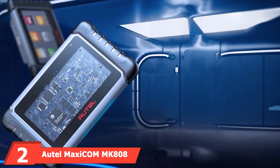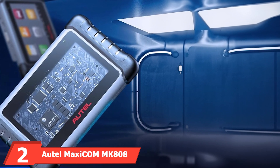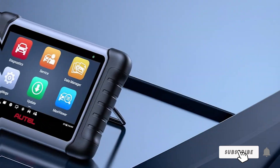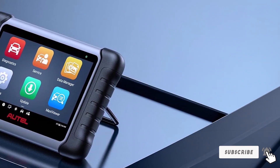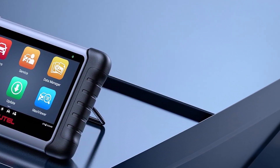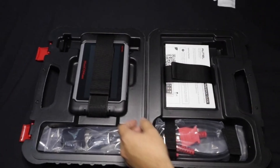At number 2 we have the Autel MaxiCom MK808 Automotive OBD2 Scanner. The Autel MaxiCom MK808 is more than just an OBD2 scanner — it's a comprehensive diagnostic tool. Its rugged design can withstand the harsh conditions of any garage. The quality of the build is complemented by a 7-inch touchscreen that's both responsive and easy to read.